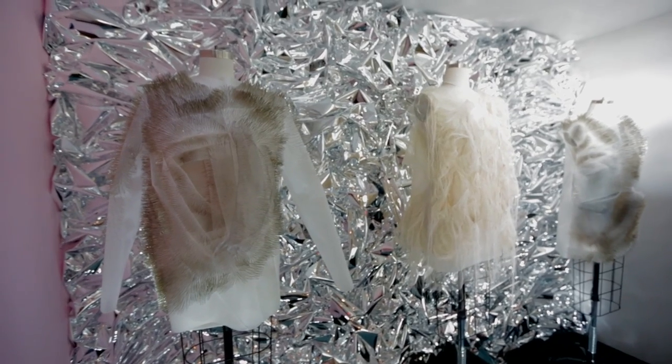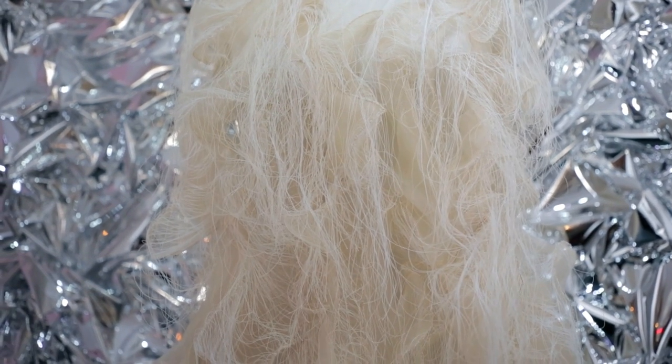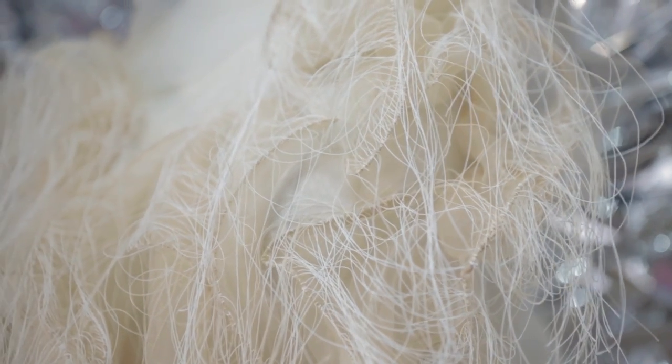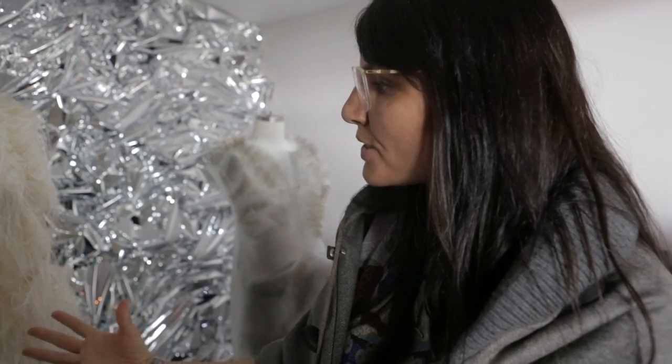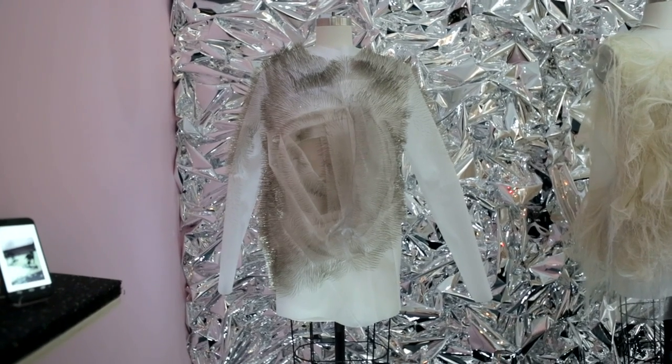We have two projects by Ying Gao. The robotics engineering is done by Simon Laroche. It actually changes its shape when there is somebody in its closest proximity, and so it actually starts to really move. And this one is sound activated.